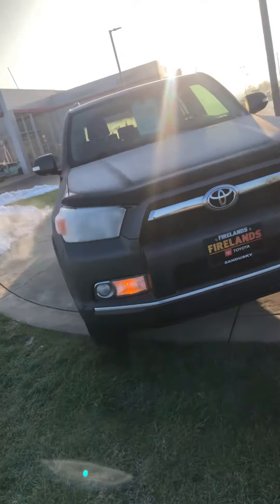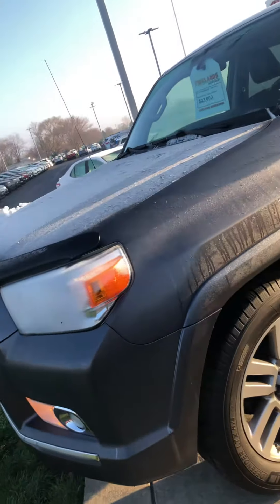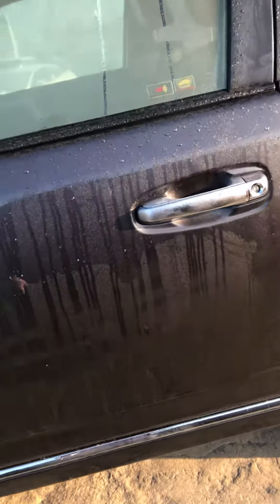So this is her. She is pretty. You have the gunmetal pre-dawn gray on the exterior. Newer Michelin tires. Keyless remote entry. And it is push to start as well.